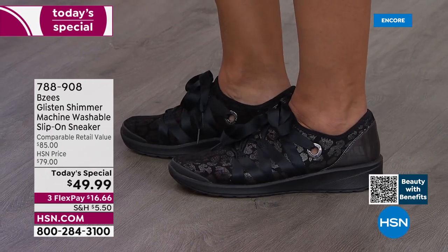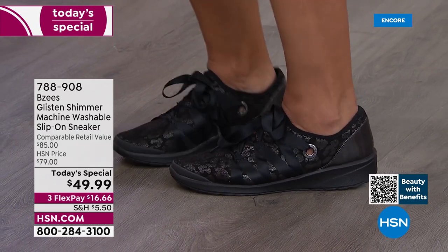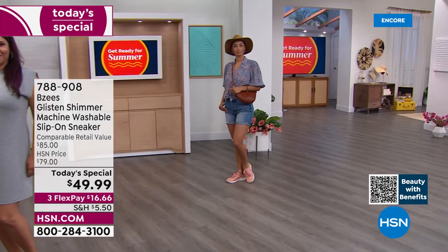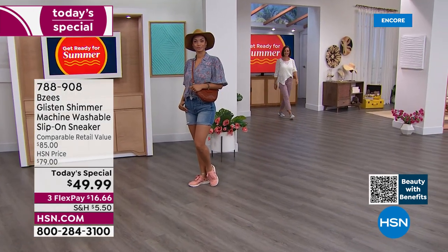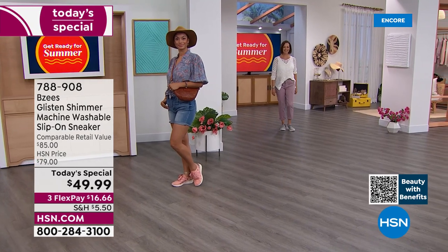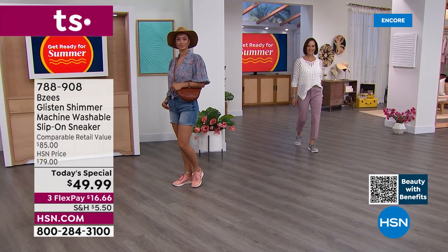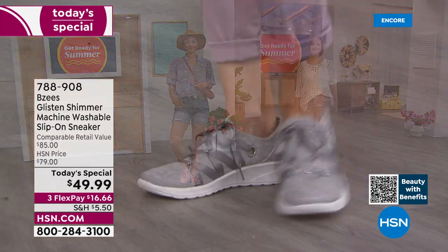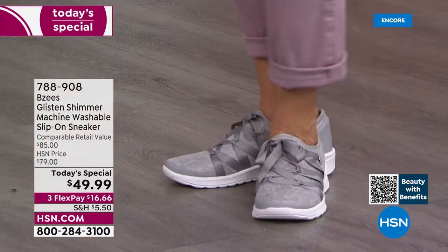No need to tie — it's all laced and stitched in place. When you wash your shoes, it stays just like that. That's the beauty and magic with BZ's — they're washable and they look just as perfect when you take them out of the washing machine.